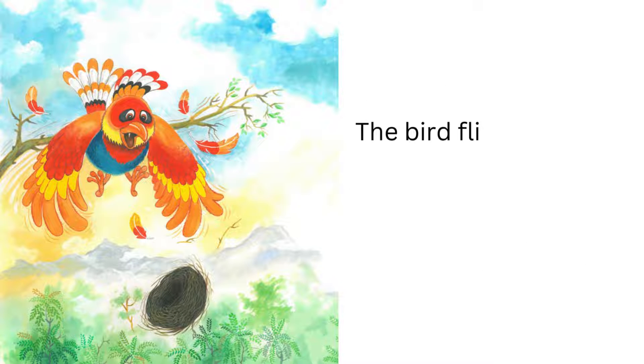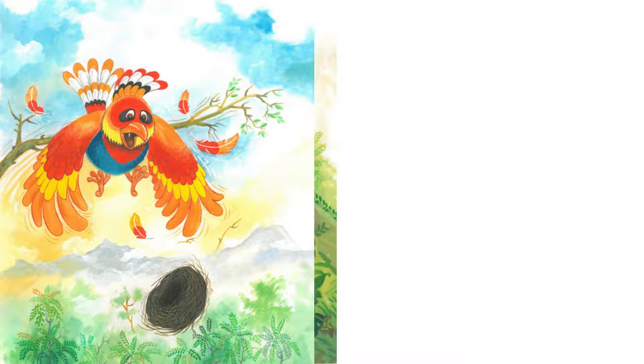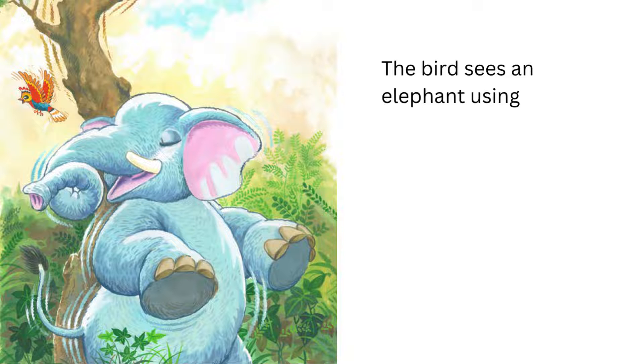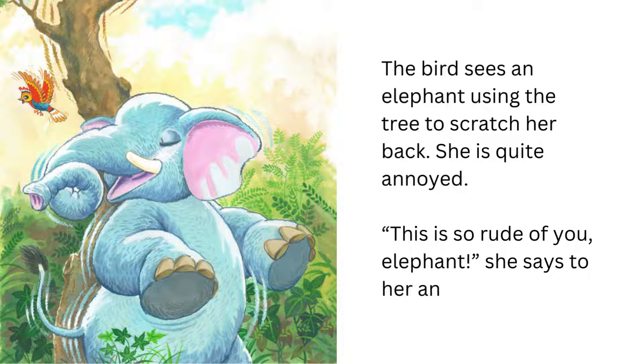The bird flies out of the nest. The next moment, the nest falls to the ground. The bird sees an elephant using the tree to scratch her back. She is furious. "This is so rude of you, elephant," she says to her angrily and flies away.